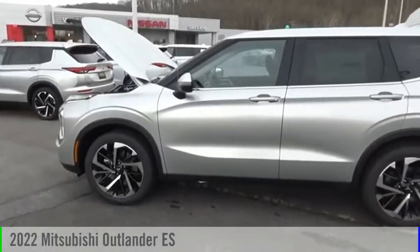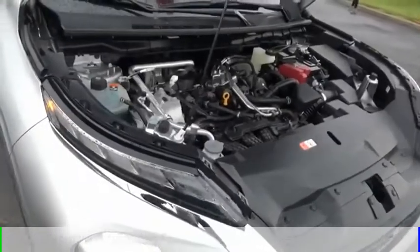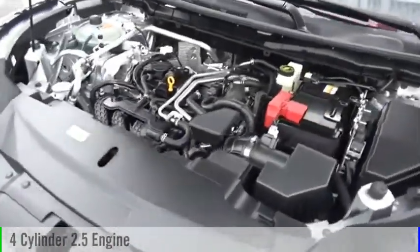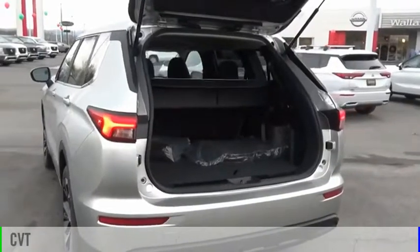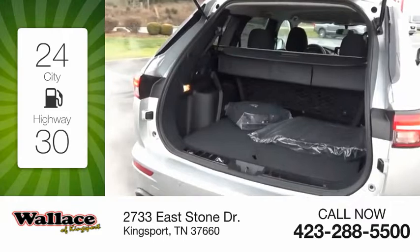Stop by and take a look at the 2022 Outlander. This vehicle is powered by an all-wheel drive four-cylinder 2.5 liter engine and comes with a continuously variable transmission. Great fuel efficiency saves you money by requiring fewer trips to the gas station.